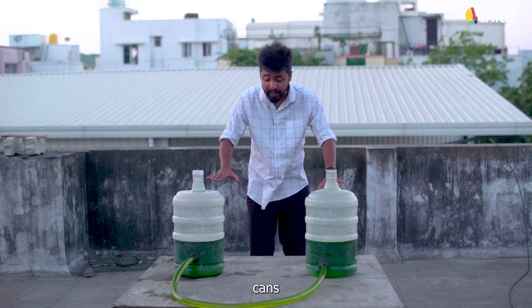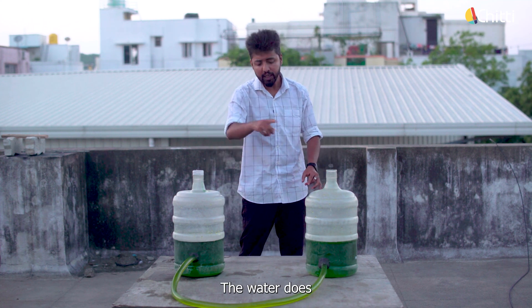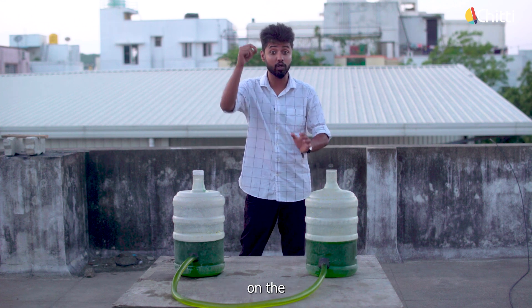To make it simple: these two cans are placed at the same height and water is filled to the same level. The water does not flow because the potential difference is 0. The same thing happens to the birds on the power lines too.